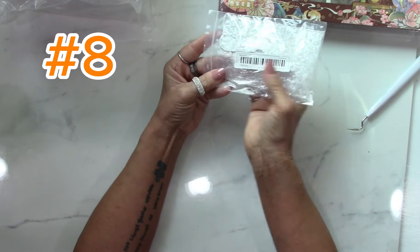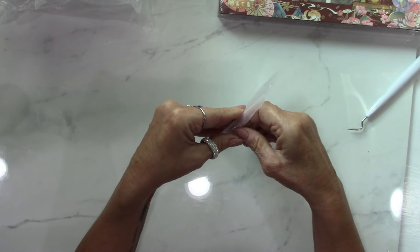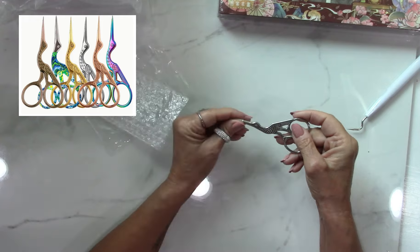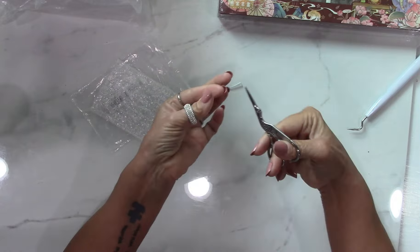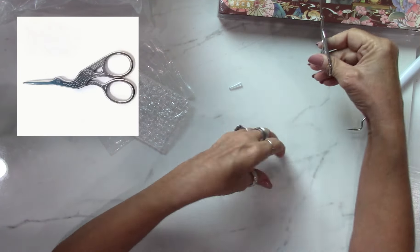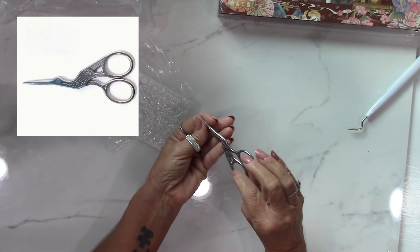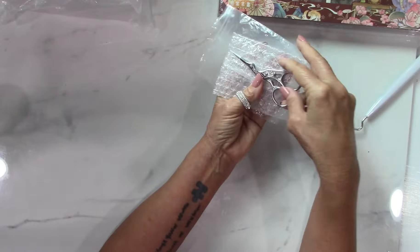I wanted some small scissors for fussy cutting — for when I'm cutting around detailed ephemera. If you're cutting around intricate stuff you want small scissors because you cannot use big scissors. So that's what I got these for — for fussy cutting for my ephemera for my junk journal. See the bird on it — it's cute. I'm going to say this was under a dollar.